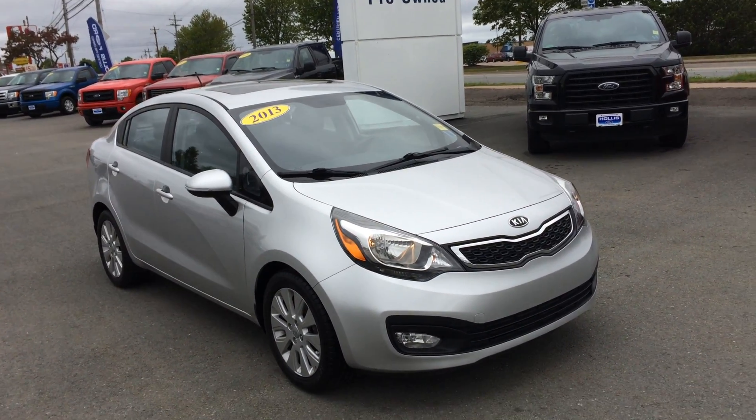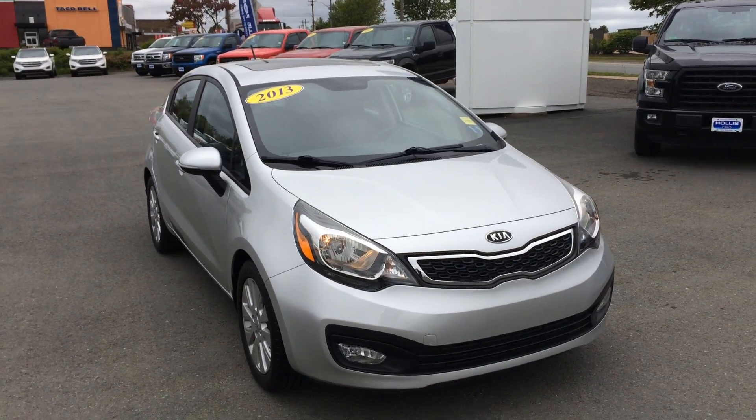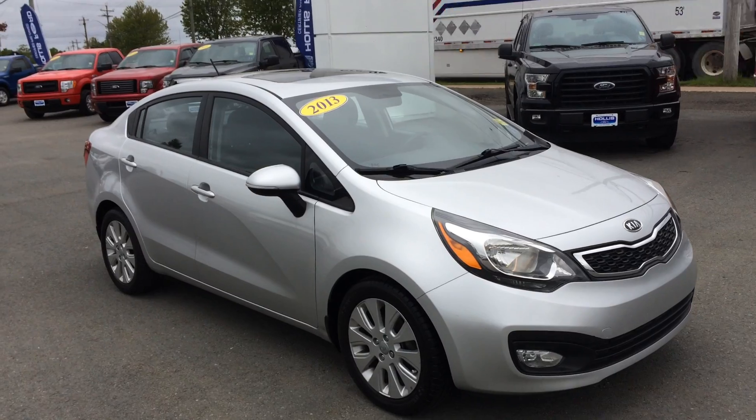Welcome to Hollis Ford. Check out this 2013 Kia Rio. We just got this in on trade and what a nice gem this is. Absolute mint condition, fully loaded, 64,000km.